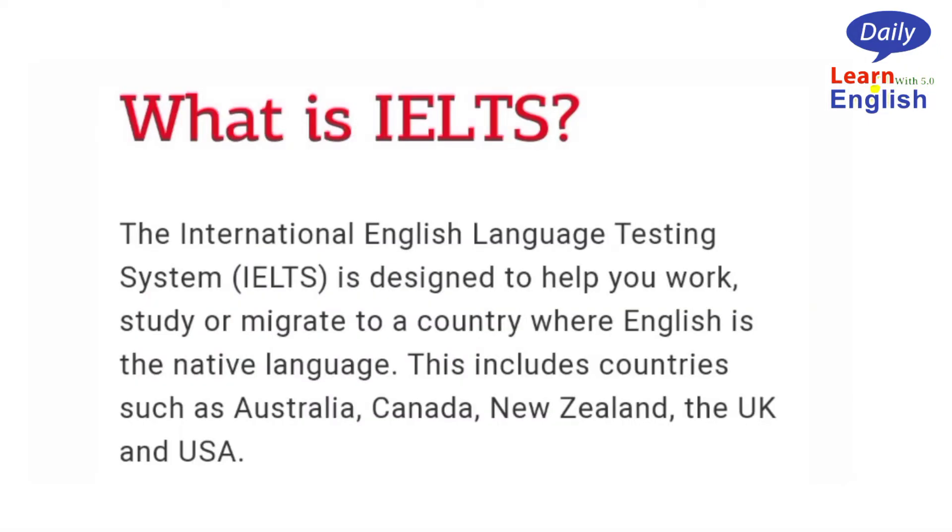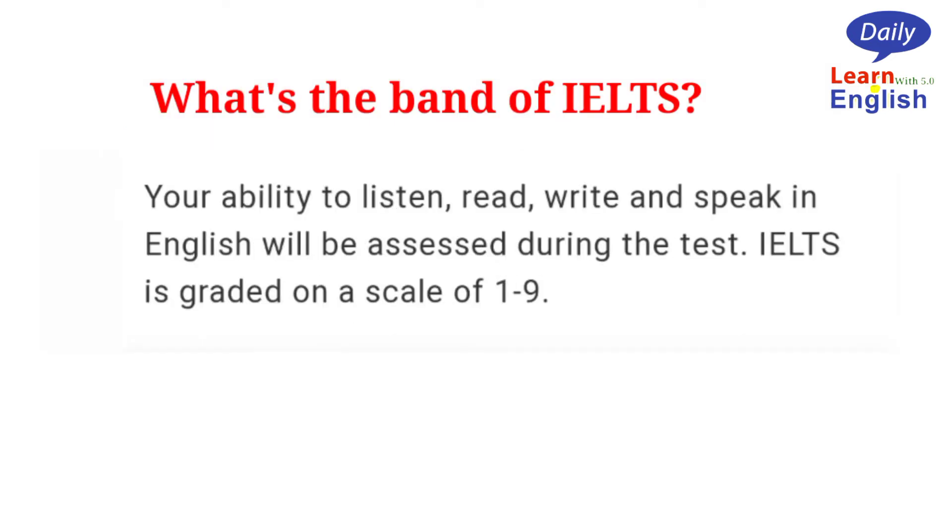Today I'm going to discuss what IELTS is and why we need it. The International English Language Testing System (IELTS) is designed to help you work, study, or migrate to a country where English is the native language. This includes countries such as Australia, Canada, New Zealand, the UK, and the USA. Your ability to listen, read, write, and speak in English will be assessed during the test.